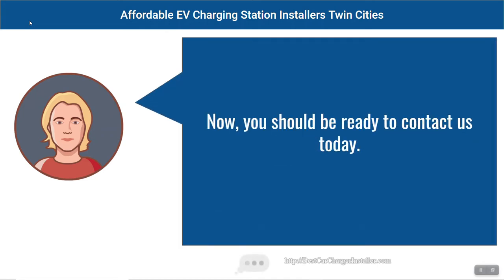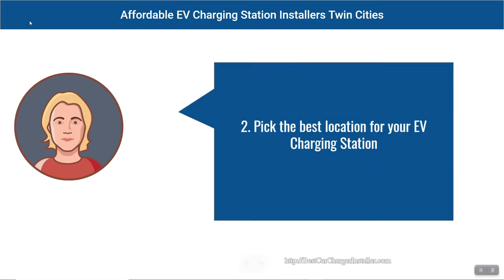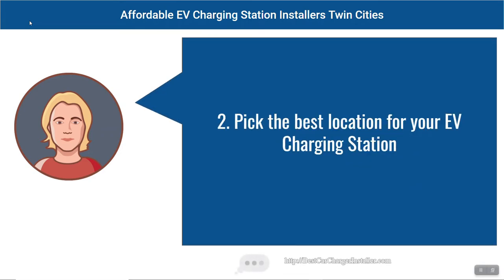You should be ready to contact us today! Tip two: Pick the best location for your EV charging station.